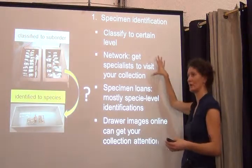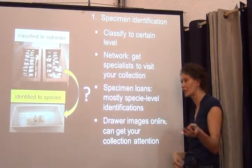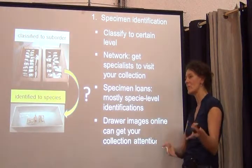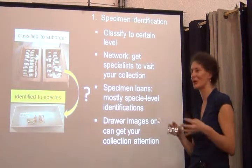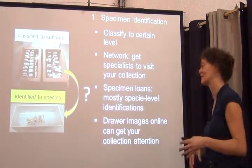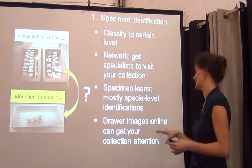Really use the network of people out there and get them excited about your collection. If they have planned fieldwork in your country, make sure they stop by for at least a day or two, or if you can keep them there for three days, even better. Make sure they help you identify specimens in their areas of expertise.